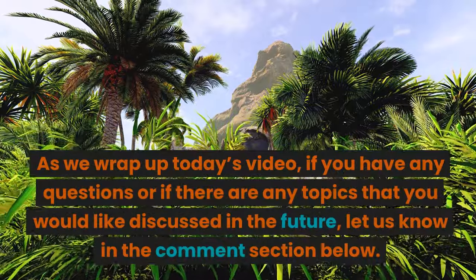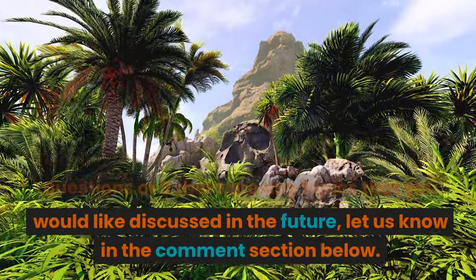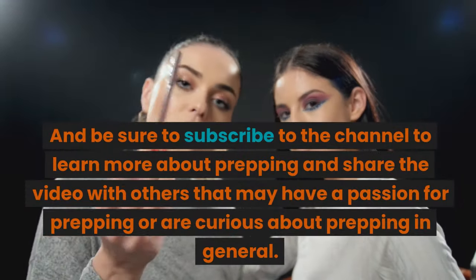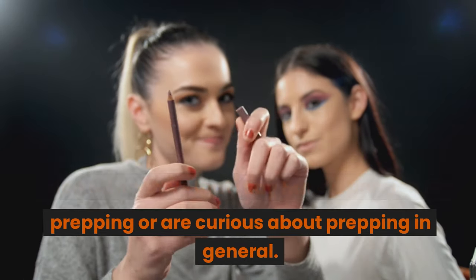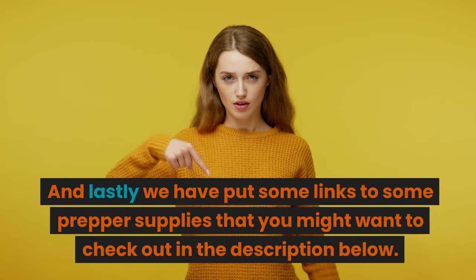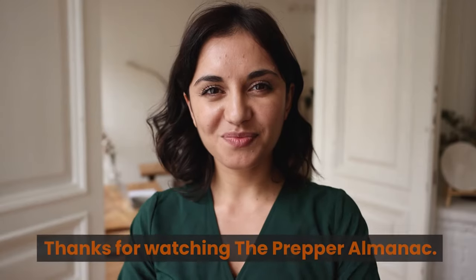As we wrap up today's video, if you have any questions or if there are any topics you'd like discussed in the future, let us know in the comment section below. Be sure to subscribe to the channel to learn more about prepping and share the video with others who may have a passion for prepping or are curious about prepping in general. We have put some links to prepper supplies in the description below. Thanks for watching the Prepper Almanac.